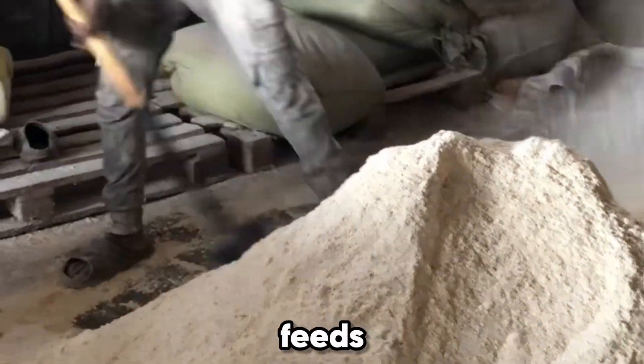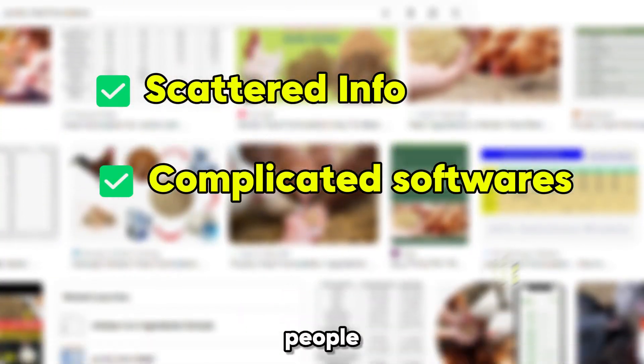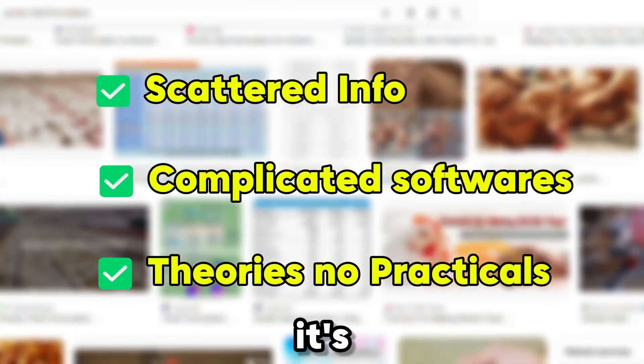You've probably heard that making your own poultry feeds is cheaper and more profitable, but when you go online, all you find is scattered information, complicated software, and people talking theory instead of showing you how it's actually done.